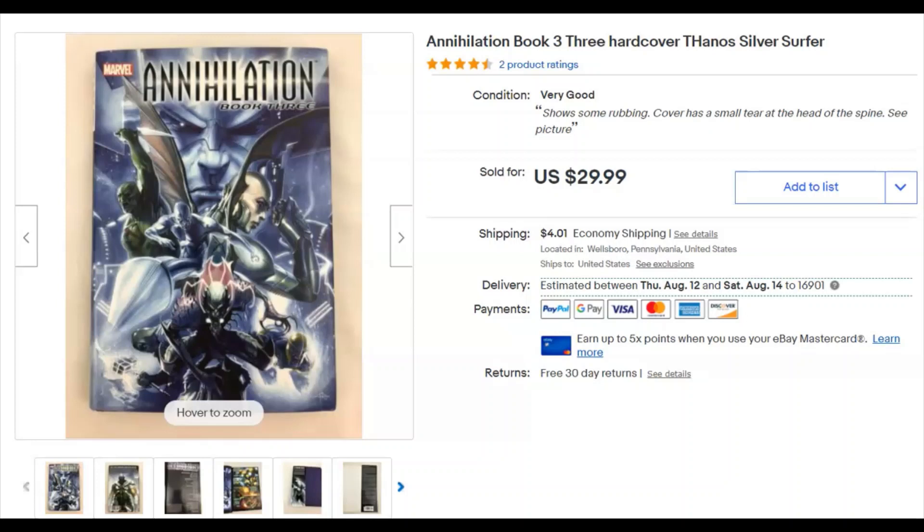Annihilation — it's silver, and that's Thanos on there. I think it's a graphic novel or something like that. I paid $2.49 for this at Goodwill, listed it June 27th, it sold July 5th for $30 plus shipping. That was a good sale!